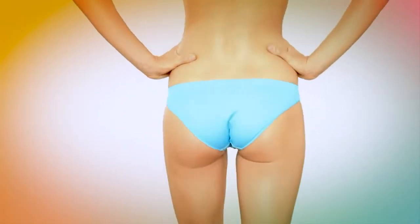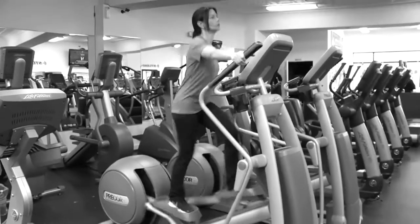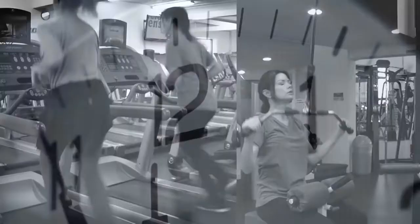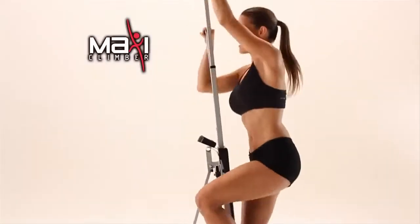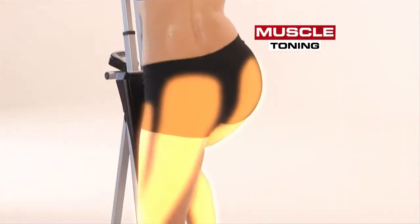We all want that firm rounded booty, but butt-busting lunges could strain your back, and some machines at the gym work only one body part at a time. Here's one machine that works your entire body, combining weight resistance, muscle toning, and aerobic exercise.